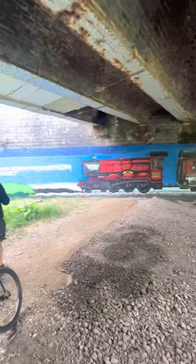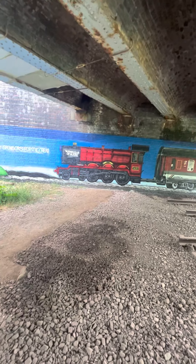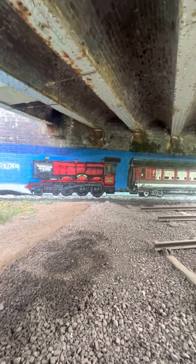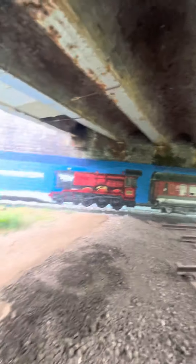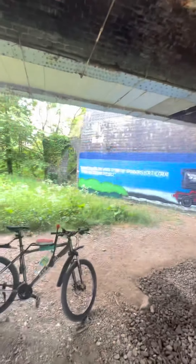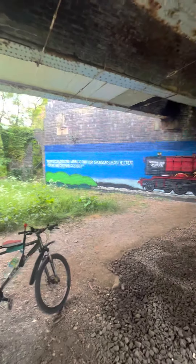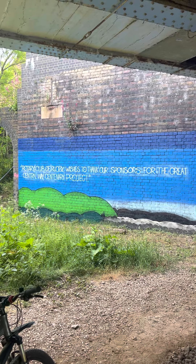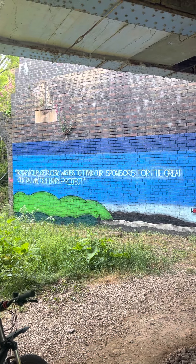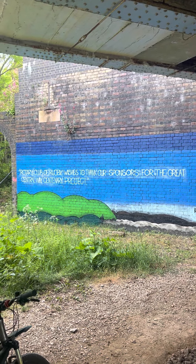On this side, what I'm guessing is a Castle Class 5872, which I'm guessing is a Harry Potter train, with a carriage behind. I'll zoom in to what it says — there's a Rotary Club, Rugby wishes to thank our sponsors: The Great Central Way Centenary Project.